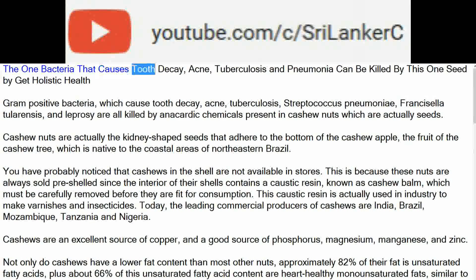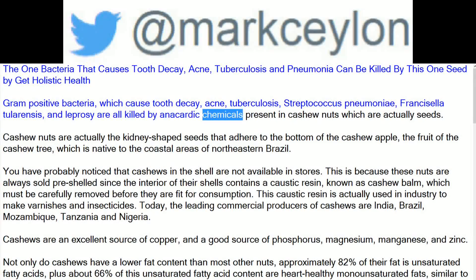The one bacteria that causes tooth decay, acne, tuberculosis and pneumonia can be killed by this one seed. Gram-positive bacteria, which cause tooth decay, acne, tuberculosis, Streptococcus, Francisella tularensis, and leprosy, are all killed by anacardic chemicals present in cashew nuts, which are actually seeds.